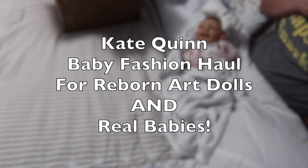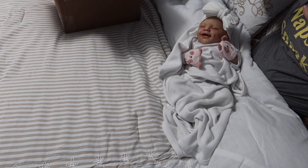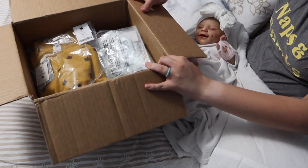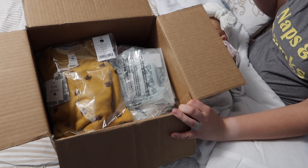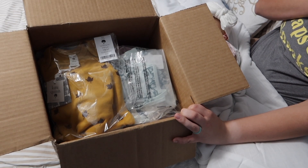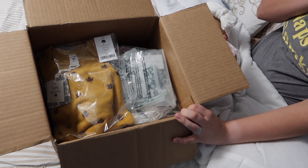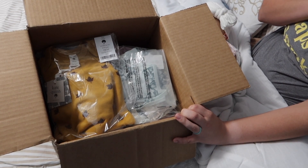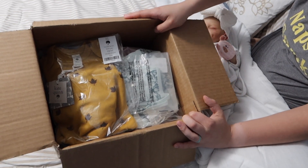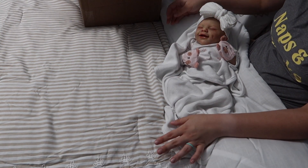Good evening everyone. I have a package opening to do of some Kate Quinn baby items that I recently got during their biggest sale — well, I don't know if it's their biggest sale but it's definitely one of their biggest sales. It was a bunch of items on clearance and then an extra 40% off of the clearance items, so I got some really cute baby goodies to unbox.